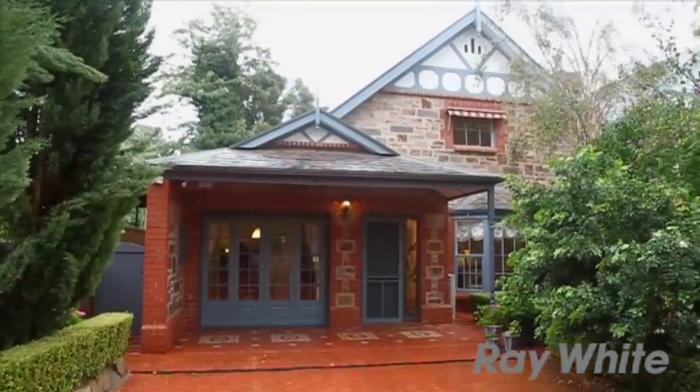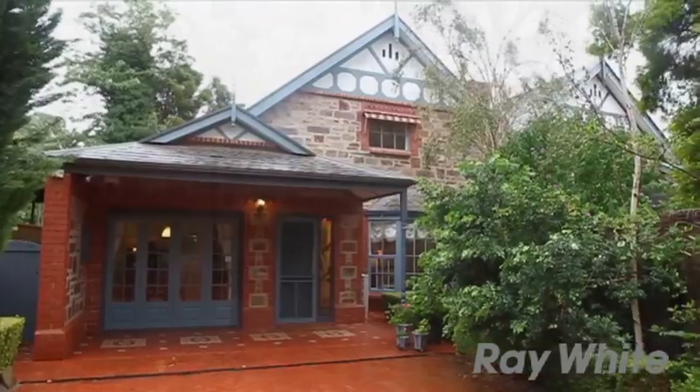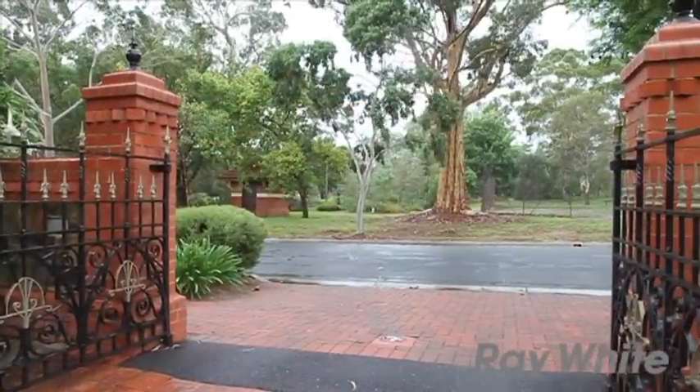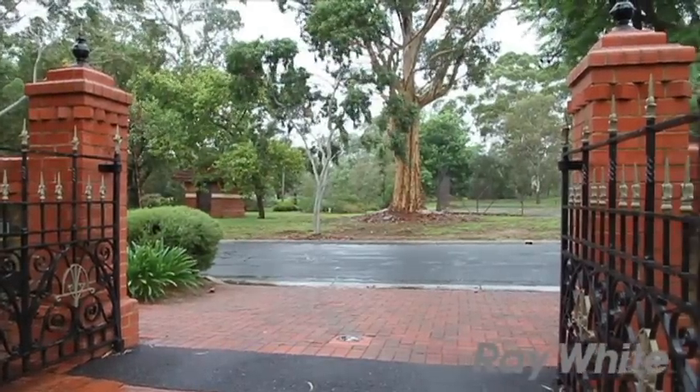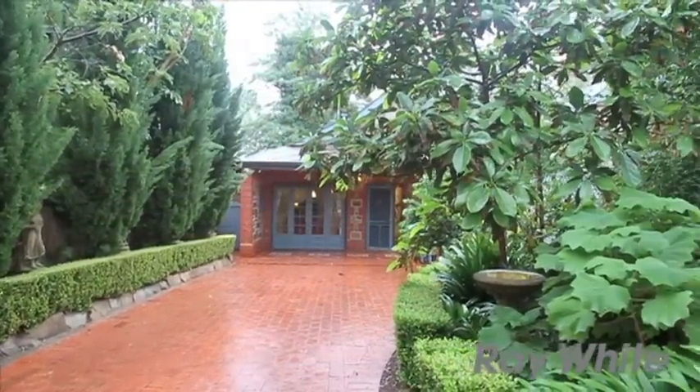Set way back behind antique iron gates, this European style residence is sure to impress. Situated directly opposite the beautiful Kensington Park, you'll love returning home to the peaceful surrounds.